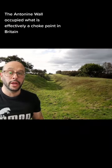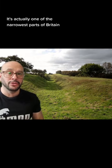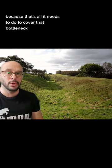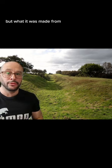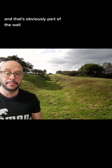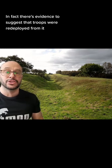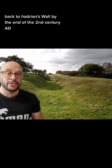The Antonine Wall occupied what is effectively a choke point in Britain — one of the narrowest parts of Britain. It's only 37 miles in length because that's all it needs to cover that bottleneck. It differed from Hadrian's Wall not only in its dimensions but in what it was made from: not stone, but turf. This is a photo from near Rough Castle where you can see a lovely ditch that's part of the wall. The Antonine Wall was also a less permanent affair — there's evidence to suggest that troops were redeployed from it back to Hadrian's Wall by the end of the second century AD.